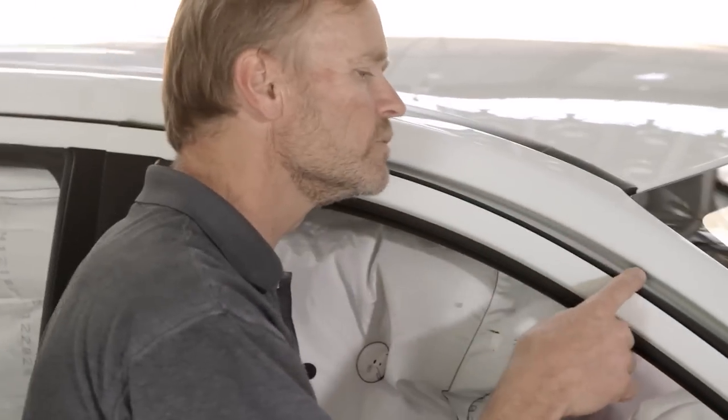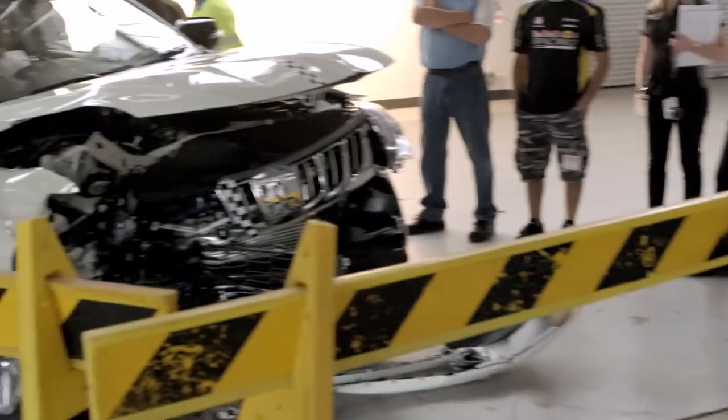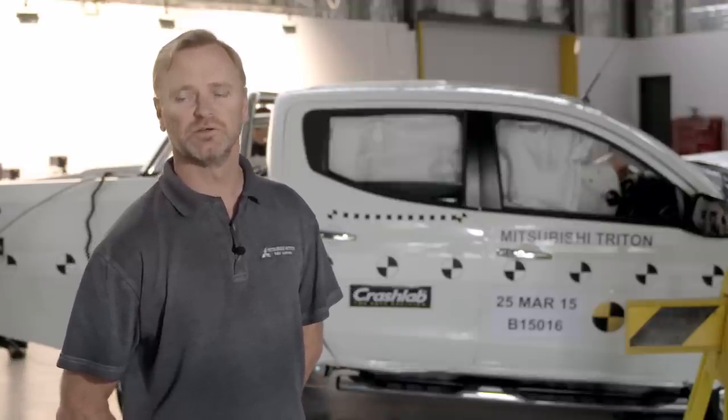Looking at the vehicle structure, the integrity of the passenger cabin appears to be intact. We've had good airbag deployment, and it appears as though the dummies have hit the airbag as expected. All the indications at this stage are that the test has gone according to our expectation — very similar result to what we've seen in our development testing.